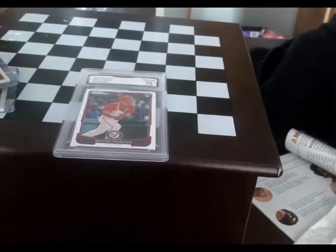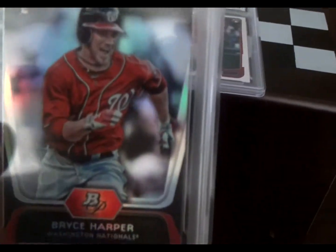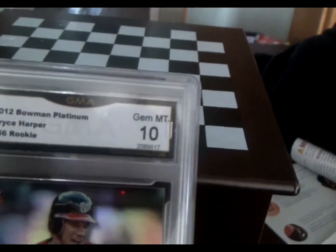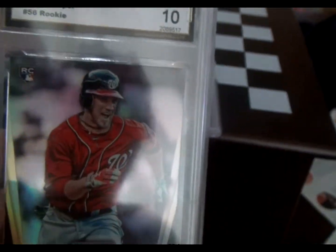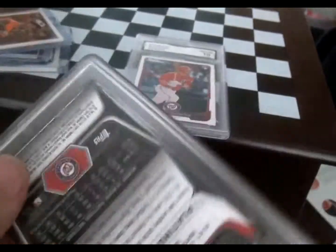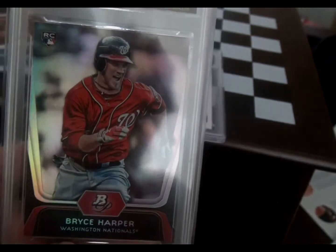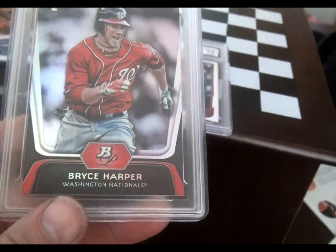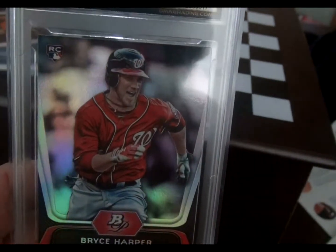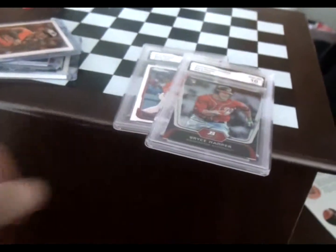Here's another 10 gem. This is Bowman Chrome Platinum, graded as a 10. Number 56 rookie — you've got the RC logo on the corner. I'm not a big fan of the Bowman Platinum cards; I prefer regular Bowman and Chrome. But 2012 had a really nice design for Platinum — I do not like the 2018 Platinums at all, bought a blaster pack and was not happy with them. But there he is, this classic Bryce Harper running with his jersey blowing in the wind.